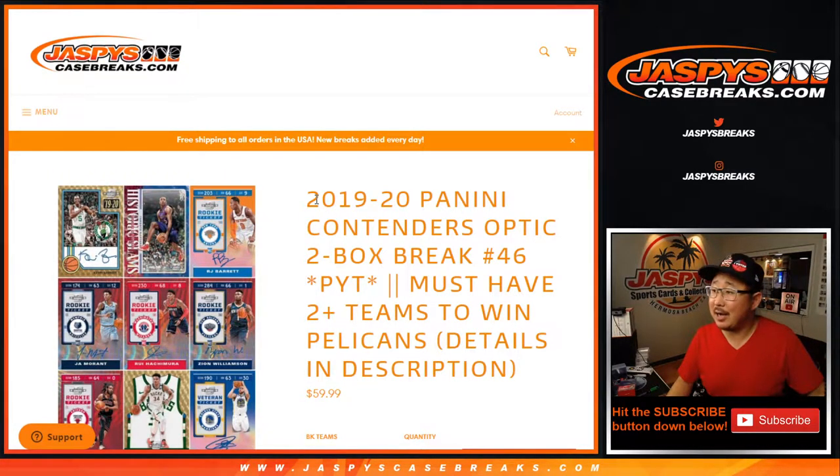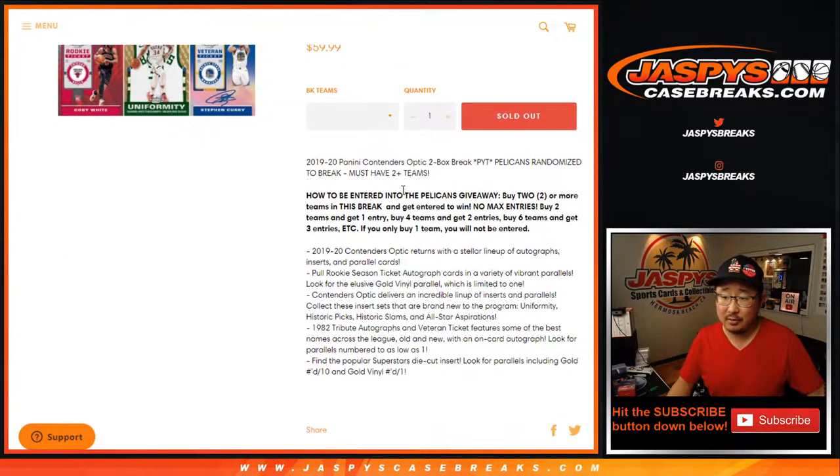Hi everyone, Joe for Jaspi's CaseBreaks.com. Happy Saturday, coming at you with 2019-2020 Panini Contenders Optic Basketball, two-box pick-your-team number 46 from a fresh master case right there.